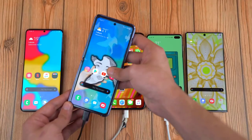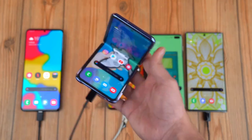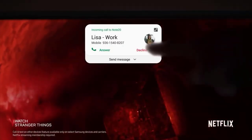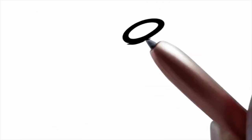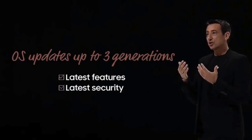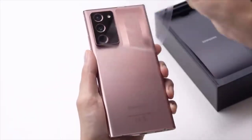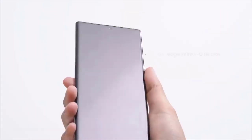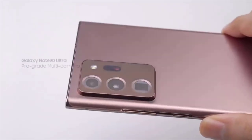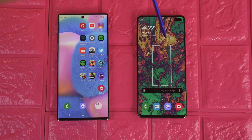Samsung devices don't get developer preview builds of Google's mobile operating system. However, the company itself launches a beta program so it can get the latest Android version and the One UI version out in the hands of testers. It will take some time before such a program is launched. For context, Samsung launched the Android 10 and One UI 2.0 beta in October last year, about a month after Google released stable Android 10 for its Pixel smartphones.